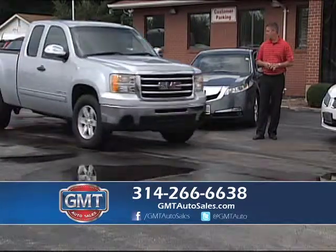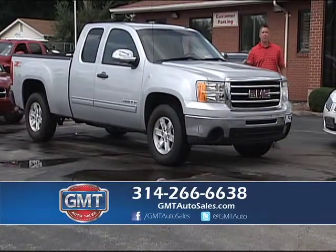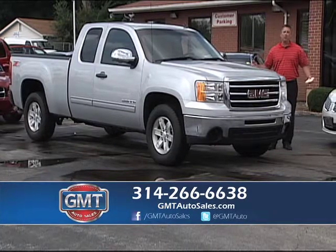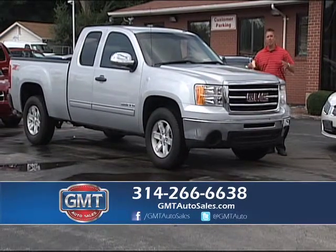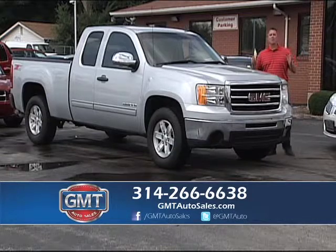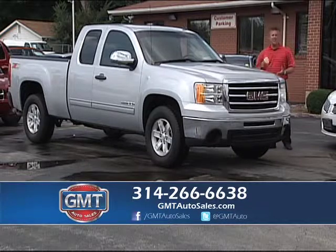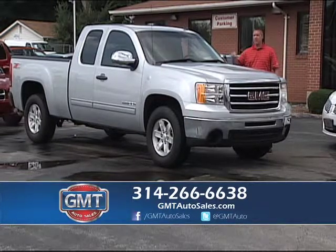2013 GMC Sierra — it's an extended cab Z71 SLE, just a real nice truck. Chevy, GMC, Ford, Dodge, Nissan — over 200 trucks in stock. Gas or diesel, short beds, long beds, stick or automatic — we have it all. We've been selling trucks for over 20 years at GMT Auto Sales. I have over 15 cargo vans and 8-, 12-, and 15-passenger church and daycare vans, all in stock.